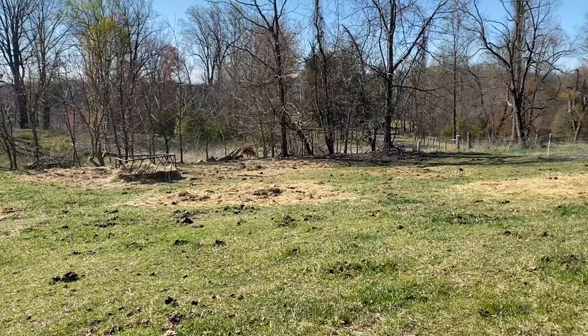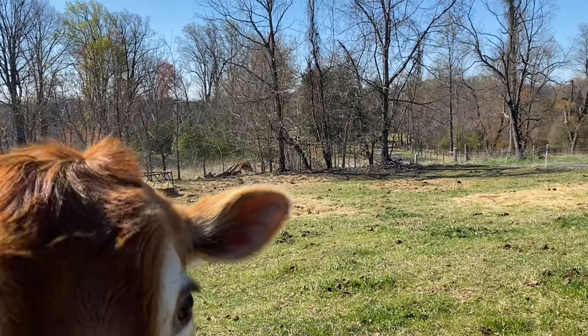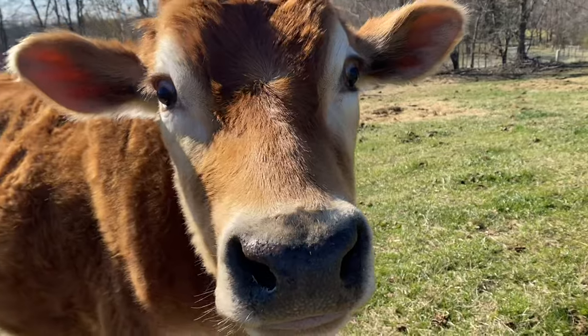I don't know if you can see in the very back — there's one more cow back there. That's Jolene. She's our other milk cow and she is also pregnant.